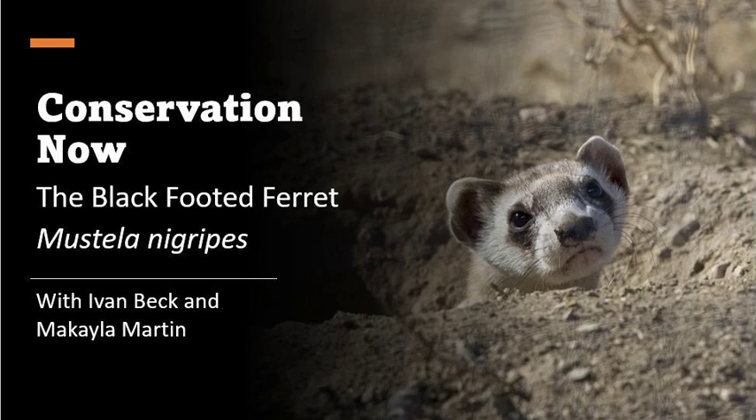The black-footed ferret's scientific name is Mustela nigripes, with nigripes meaning black-footed in Latin. There are only about 300 of them currently living in the wild, and this population is a mix of wild and captive born. In 1979 the black-footed ferret was declared extinct, but fortunately in 1981 a small population was found in the wild prairies of Wyoming. A few years later in 1987, conservationists were able to catch the last 24 ferrets and start the captive breeding program, and in 1991 the first captive bred ferrets were released into the wild.